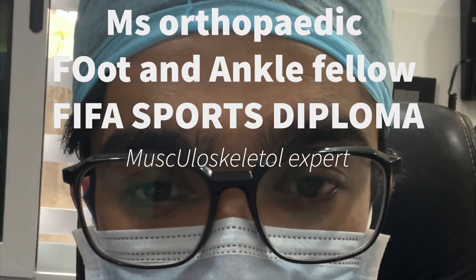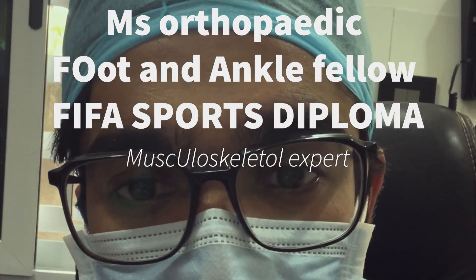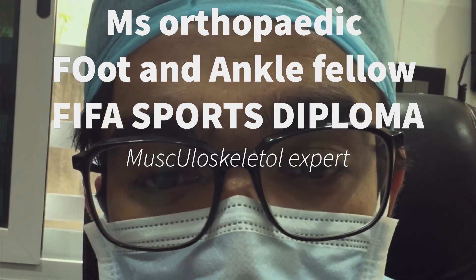Hello everyone, myself Dr. Chandan Naran. I am an MS orthopedician. I have done my post-graduation from Civil Hospital Surat — it's a government medical college — and I have done my senior orthopedic residency from the same college.